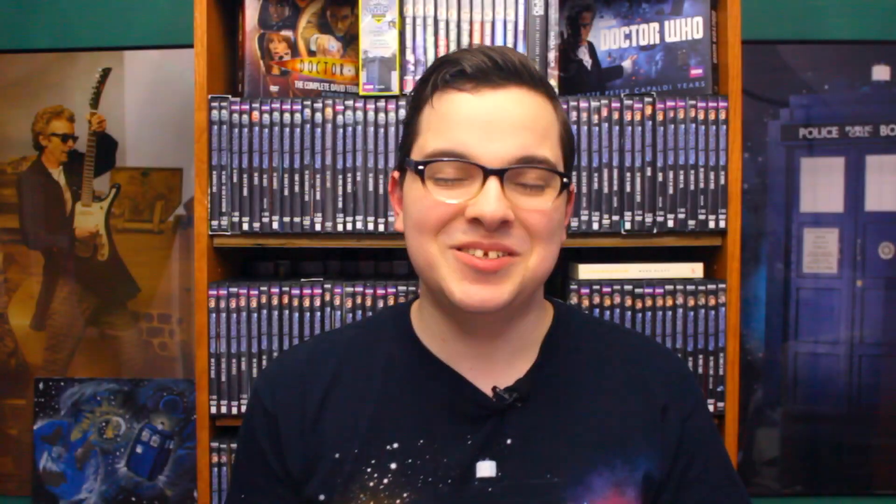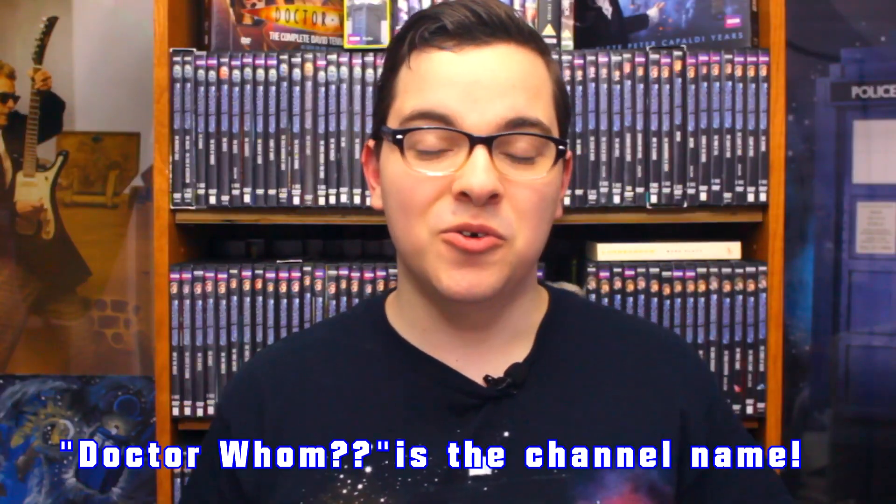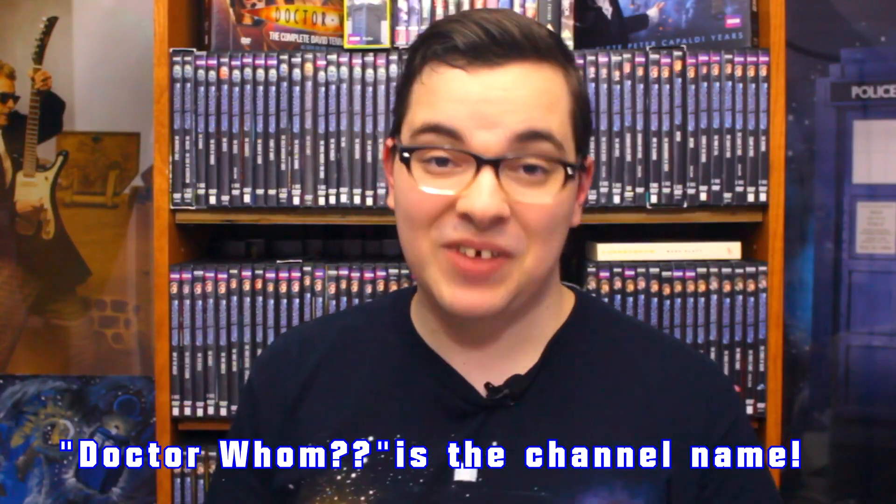Hello and welcome back to the Doctor Who Guide, a community of fans helping each other grow their knowledge, collection, and connection with other Doctor Who fans. I'm just your host, Alex Patterson, and today we are talking about the Faceless Ones Animation. I want to give a shout out to Doctor Who, whose video was the very first way that I found out about this release. The teaser trailer just came out and you can watch it in the card up above and linked in the description down below.